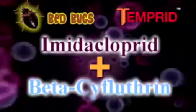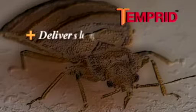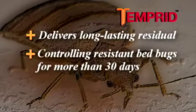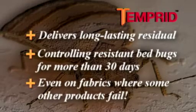Temperate's fusion of imidacloprid and beta-cyfluthrin controls resistant bedbugs faster than the market-leading pyrethroid. Plus, it delivers long-lasting residual, controlling resistant bedbugs for more than 30 days, even on fabrics where some other products fail.